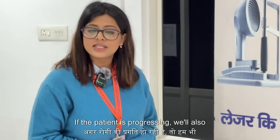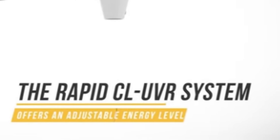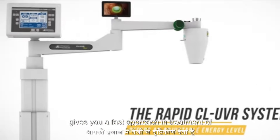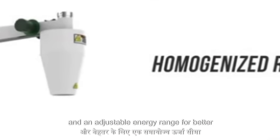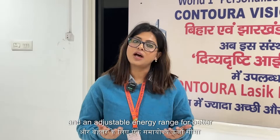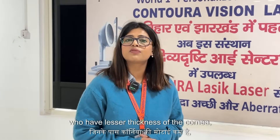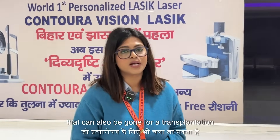If the patient is progressing, we will go for C3R — that is collagen cross-linking. We have the latest CL-UVR rapid device that gives a fast approach in the treatment of such patients. It provides a homogeneous beam and an adjustable energy range for better outcomes.